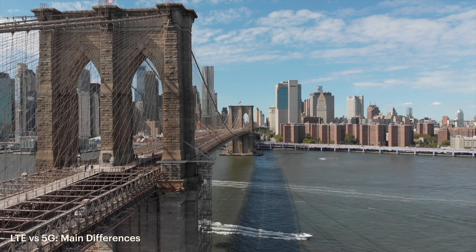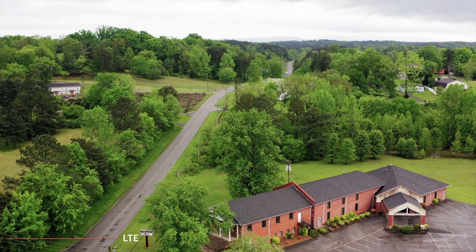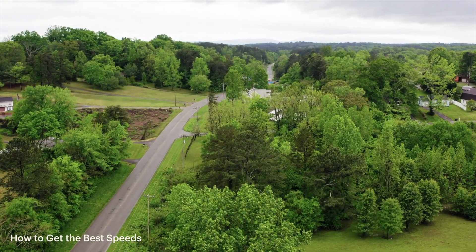If you live in a big city you probably have access to 5G and have seen it pop up on your phone, but in small towns and remote areas LTE is likely what you'll get more often. 5G coverage is still expanding to new areas, so in the meantime there are steps you can take to make sure you're getting the best speeds.